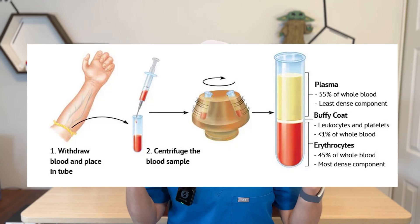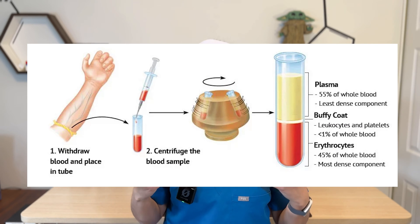PRP stands for platelet-rich plasma and is created from your own blood. We essentially take your blood, spin it down, and inject a concentrated growth factor portion into either a tendon, a joint, or whatever we're treating.